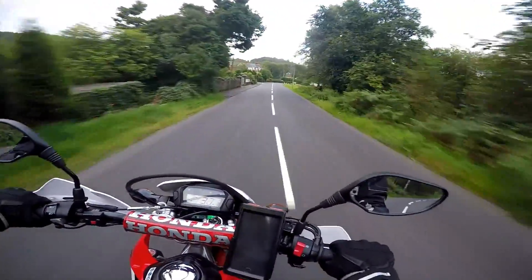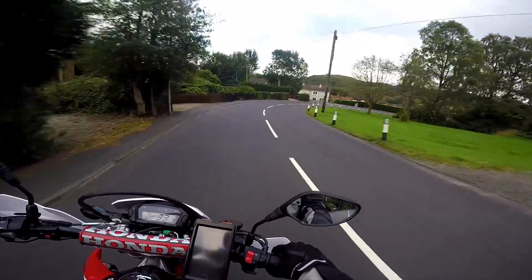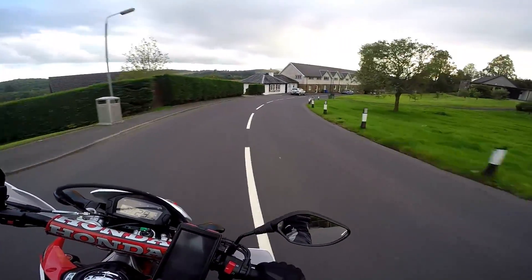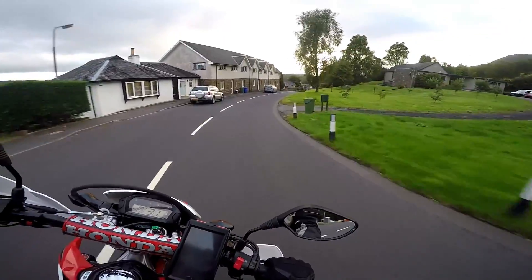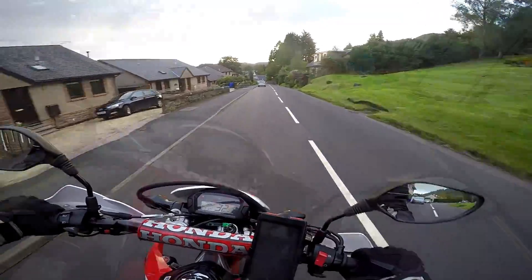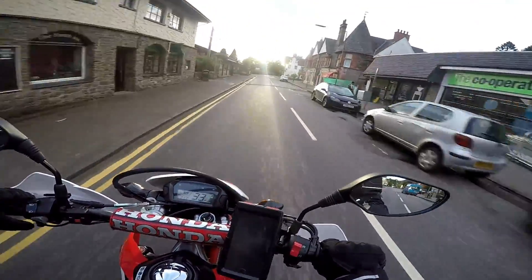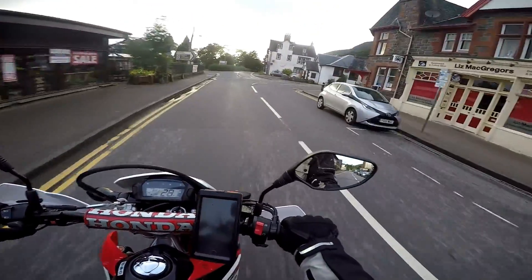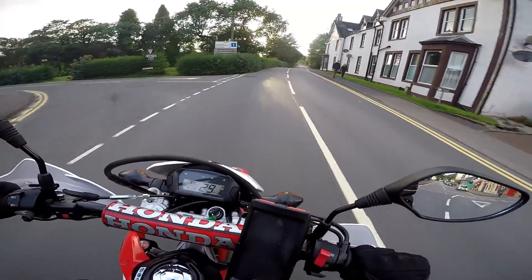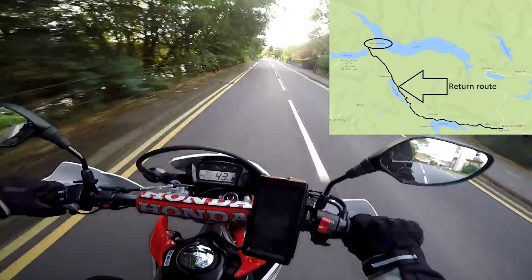We're just coming into the little town of Aberfoyle, where the A821 takes you to. If you are coming out this way, make sure you go through Aberfoyle and get yourself some fuel, because there's not many fuel stations around here but there is one in Aberfoyle. Welcome to Aberfoyle. And if you just come down this little road here, the B829, this takes me back to Stronachlachar, which is where I started this little loop. This is the third leg of the loop.